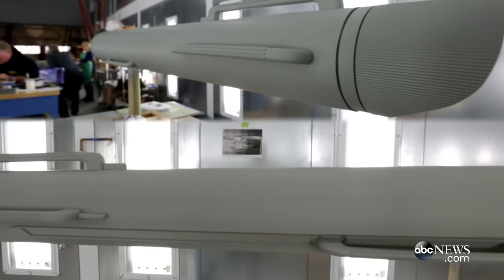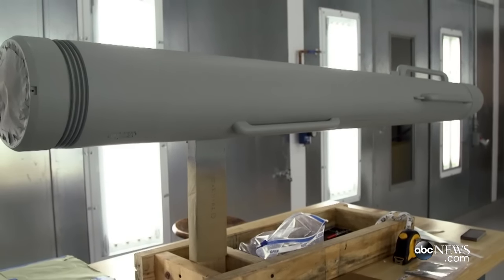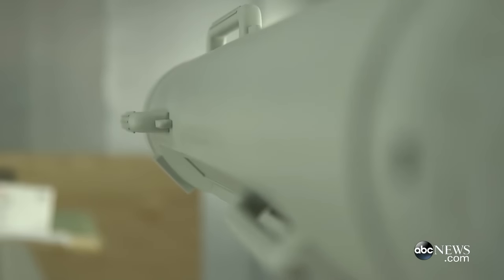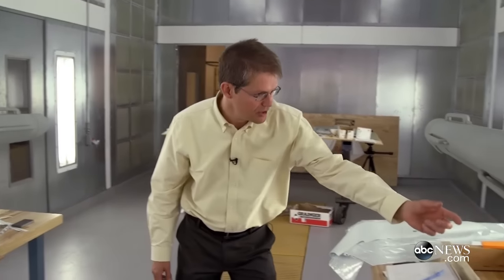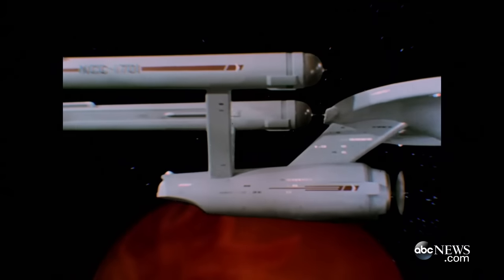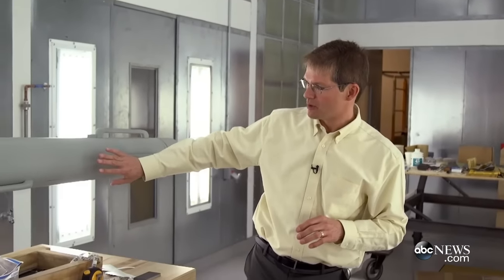Here we have both of the nacelles — this is the port nacelle and the starboard nacelle over here. They're still mocked up fresh out of the paint shop, so they just have their base color right now; we haven't started applying the details quite yet. But here you can see what's called the trench. When the model was originally filmed, it was always filmed from the right-hand side, so the inside surfaces — basically the port surfaces — were typically not very well refined.